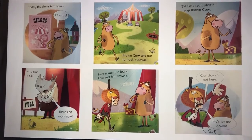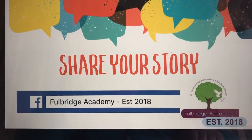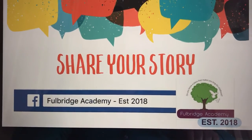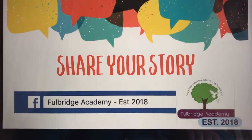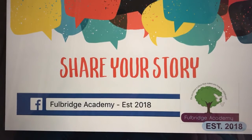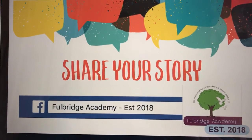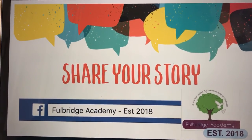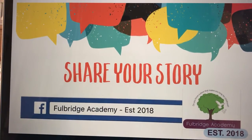Right, so what I want you to do is have a go at retelling the story in your own words. It would be absolutely fantastic if you would be able to share your story to our Facebook page — it'd be really lovely to see lots of videos from all of you Year One children performing your retelling of the story. So I'll click back to the screen and you can pause the video so you can retell the story yourself.